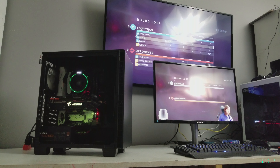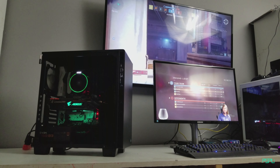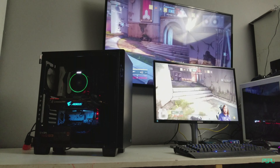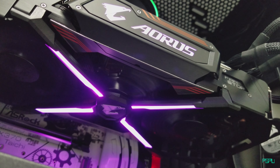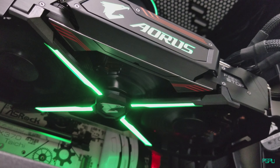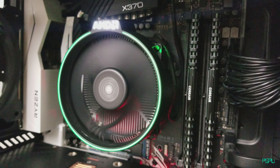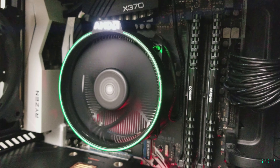Here's the finished product — this build looks amazing. I really enjoyed working in this case and will definitely recommend it for the price. Once Windows is installed I'll set up the RGB so the video card and the cooler change colors in sync. I have full control over the lighting pattern.